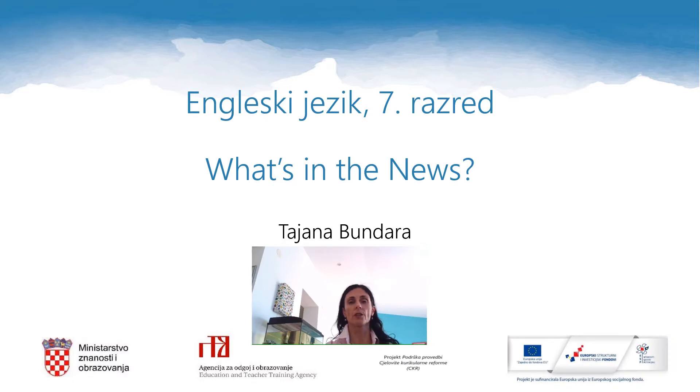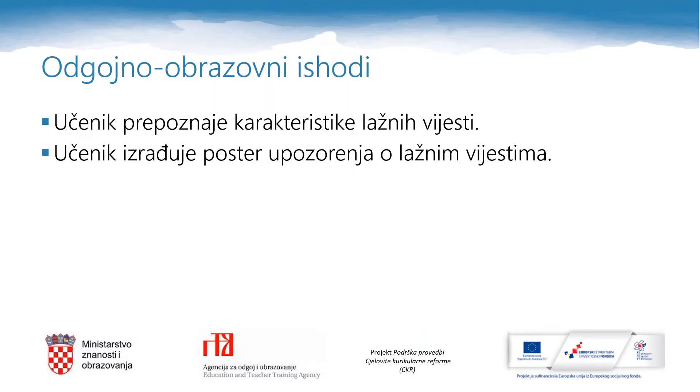Hello dear seventh graders and welcome to your new English lesson. The topic of today's lesson is what's in the news. My name is Diana Bundara, your English teacher today. After today's lesson you will be able to recognize fake news and you will be able to create a poster containing tips how to spot fake news.